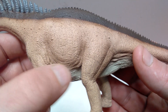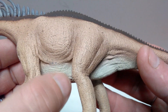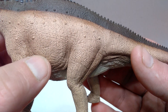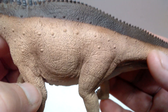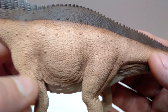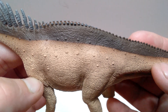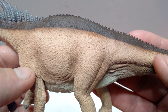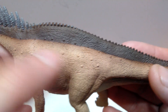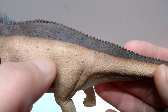Leading up into the stomach region, you can get a sense of the skin bunching up where both the front and back legs push into the body, really wrinkling the skin. There's lots of really nice skin folding in this area of the underside, along with a beautiful skin texture. CollectA did a very good job overall sculpting the very fine detailing of this figure, as they pretty much always do.